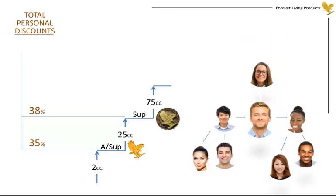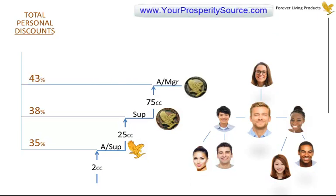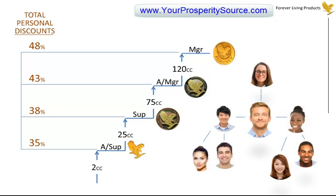At 75 case credits, you're an Assistant Manager with a discount of 43%. At 120 case credits, you become a Manager, receiving the top discount of 48%. One reassuring aspect of the plan is that once you achieve any personal discount level, you don't ever have to re-qualify for it.